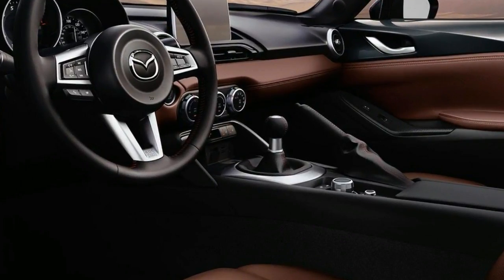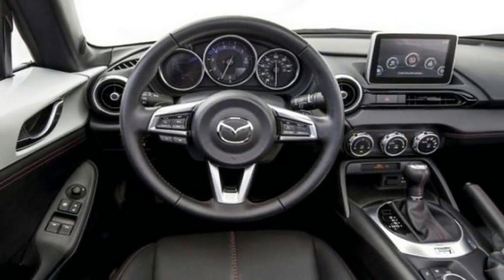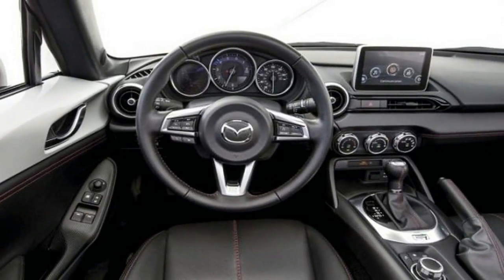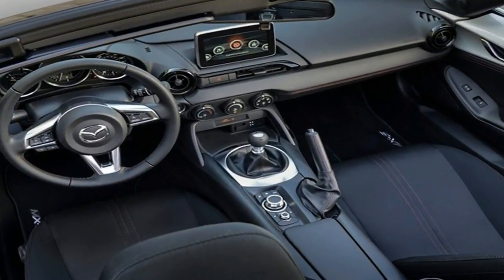A Miata's dynamics are among the best you'll find at any price, and they're a reminder that sports cars need not be punishing to be a joy on a curvy road. A Miata leans into a curve, takes a set, and then slices through predictably. Its ride is firm, but not unduly so.